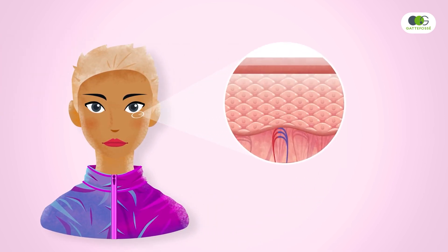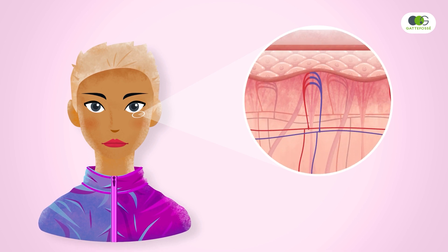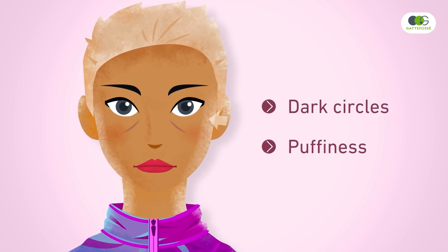The skin under the eyes is three times thinner than the rest of the face and so extremely stress sensitive. Highly vascularized, this area easily reflects blood and lymphatic circulation disorders, one of the primary causes of dark circles and puffiness.